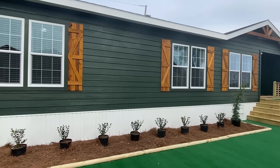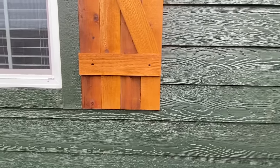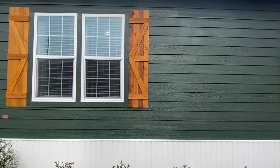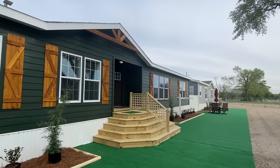With the siding on this one — let me get a close-up for you guys. I want to show you these beautiful wood shutters. That darker siding with those lighter shutters, that lighter wood shutter — it's just magnificent.